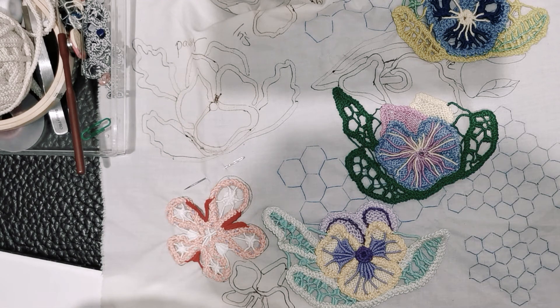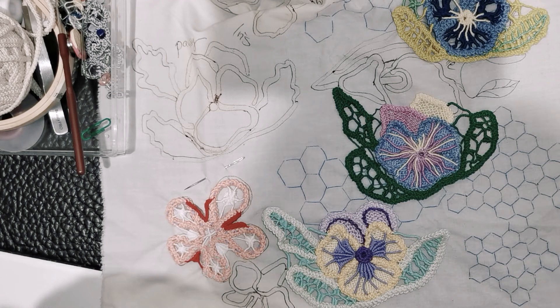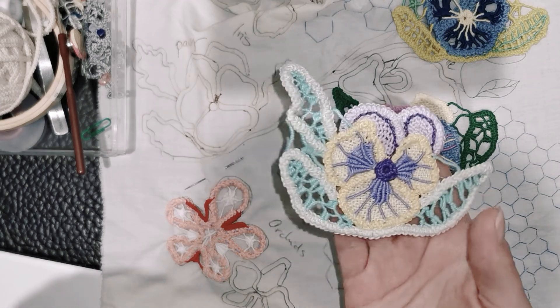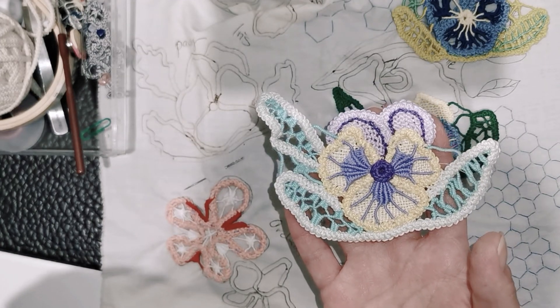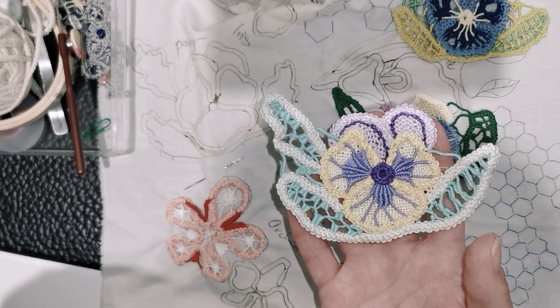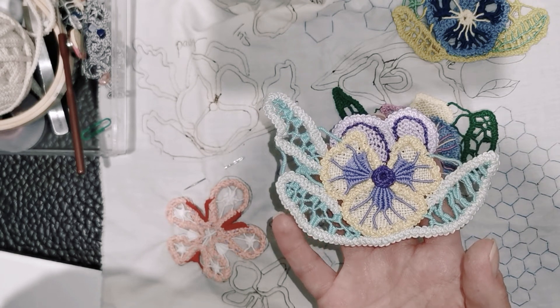Hi, this is Lorena from Ink and Lace, and today I would like to show you some pansy motifs. This pansy will be available as the first pattern on the website www.balia-writes.com, so feel free to purchase if you're interested.